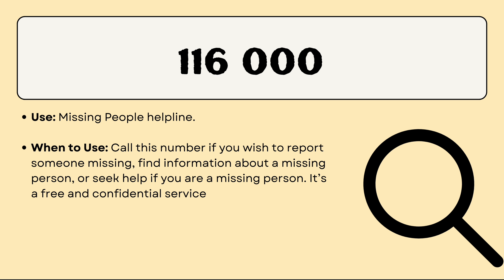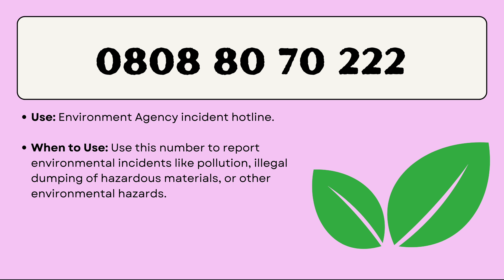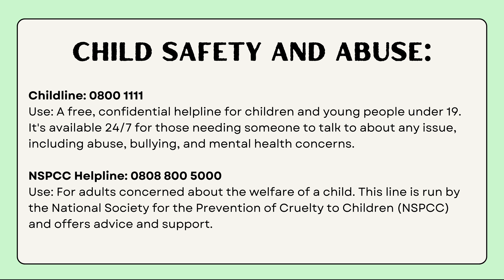If there is somebody who is missing or you want to find information about a missing person, you can call 116 000. The Environment Agency Incident Hotline, 0808 080 7060, is to report illegal things related to the environment — like pollution, dumping of hazardous material, or environmental hazards. So if you see something wrong happening, like somebody mixing chemicals illegally, you can definitely call this emergency hotline for the environment.